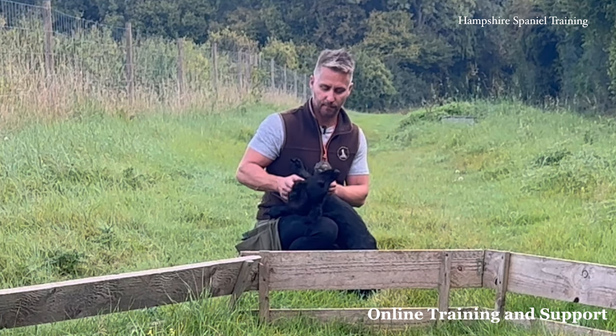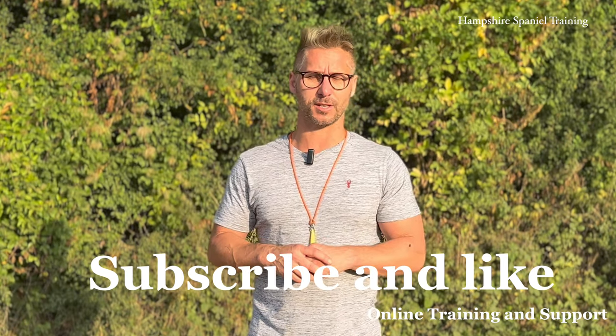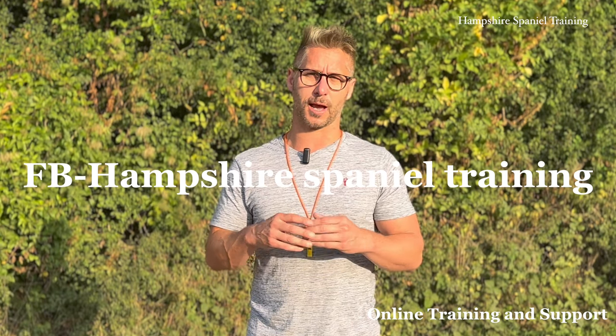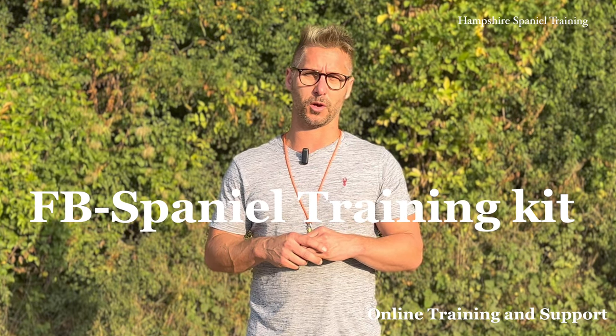It's been so hot this last week, I've barely done any training. I hope you enjoyed this latest episode from Charlie's vlog — hopefully there'll be another one next week. Don't forget to subscribe and like, guys — it really does help my channel. If you're looking for any training and support, go through to Hampshire Spaniel Training on Facebook. If you are looking for any training products, also go through to Spaniel Training Kit on Facebook. Links are in the description below. Happy training, guys.